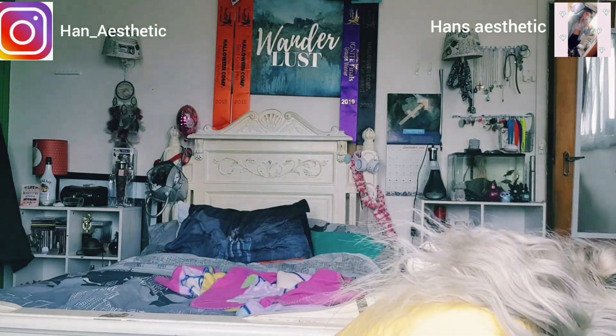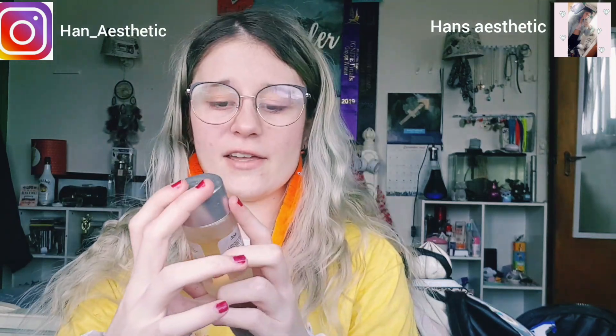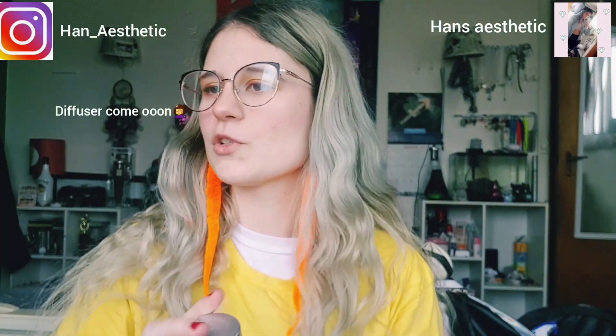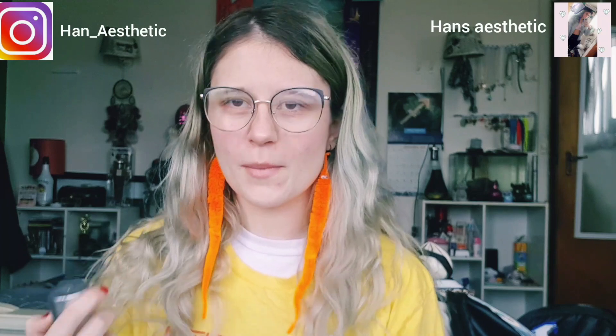I'll rank my humidifier scents from favorite to least favorite. My least favorite is Amber Nights — it came with my first infuser, which was gifted to me. It's a nice scent but it's not a 'me' scent. My next least favorite is Garden Breeze, which smells more like cleaning materials. I grabbed the wrong one when there were two blues, but I still like it and I sometimes mix scents together.